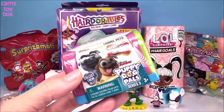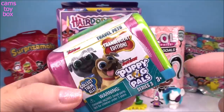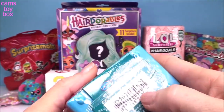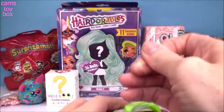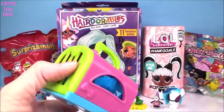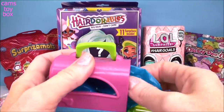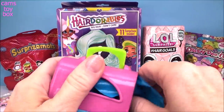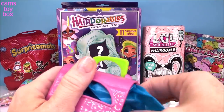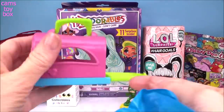Next up, we have the Puppy Dog Pals Travel Pets carrier. These are super cute. We got Series 3 here and it's a new translucent edition. It comes with two characters inside plus a collector's checklist. Not all of them are translucent, by the way — you get all different ones, but you can get translucent ones. So you get two different blind bags.